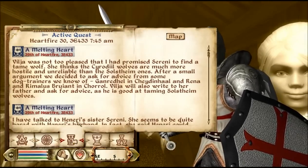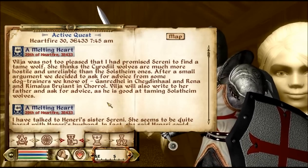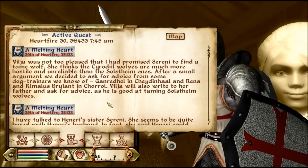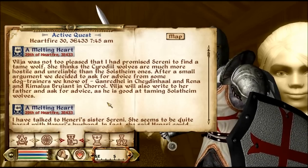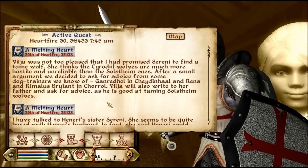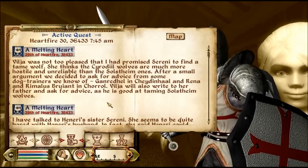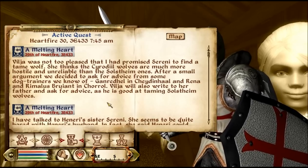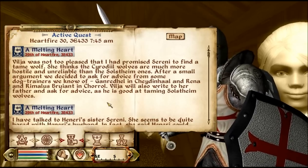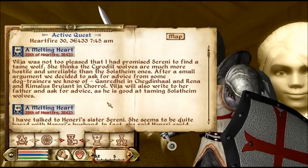Let's look at the quest update. Vilja was not too pleased that I had promised Seneri to find a tame wolf. She thinks that Cyrodiil wolves are much more hostile and unreliable than Solstheim wolves. After a small argument, we decided to ask advice from some of the dog trainers that we know — Ganredel in Cheydinhal and Rhianna and Remus Bruant in Chorrol. Vilja will also write to her father and ask for advice, as he's good at taming Solstheim wolves.